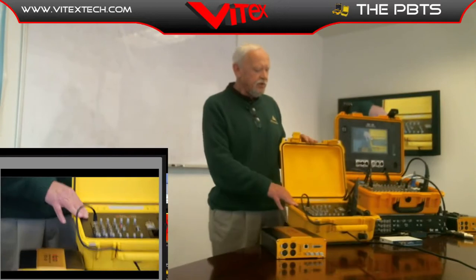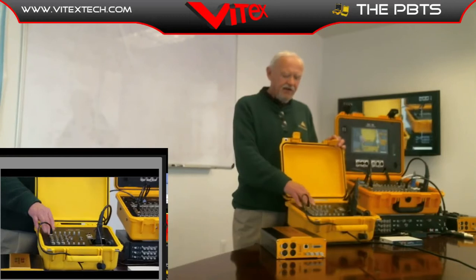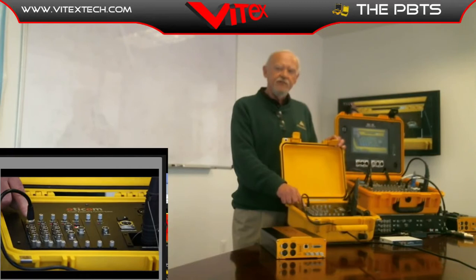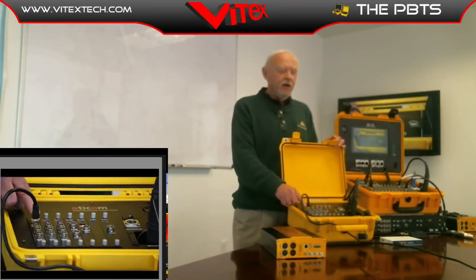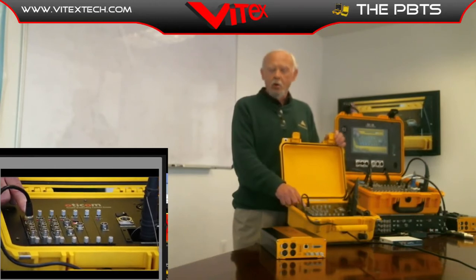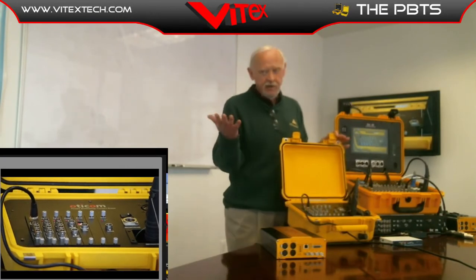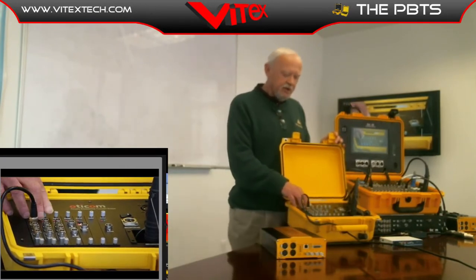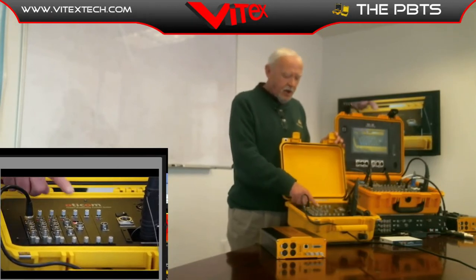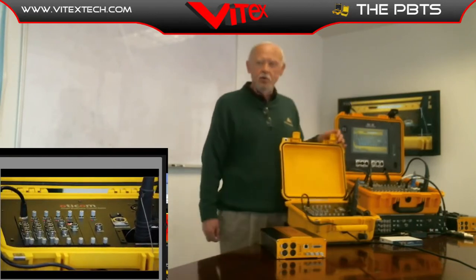The next unit is the 500 unit. You'll notice the cards — in this particular unit there are six slots. We have 17 different card choices available covering analog, digital, audio, intercom, and multiple data cards. In this particular unit we have three SDI 3G channel cards, a data microphone, and a wireless audio card.